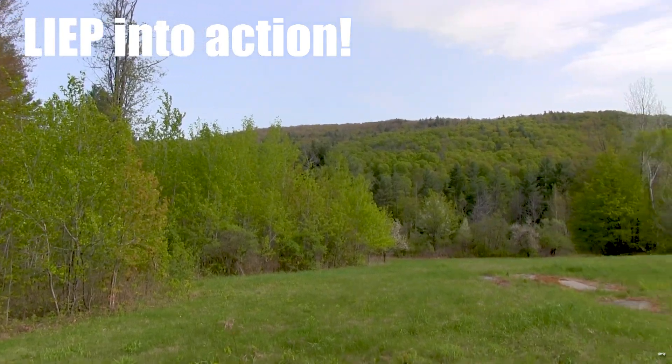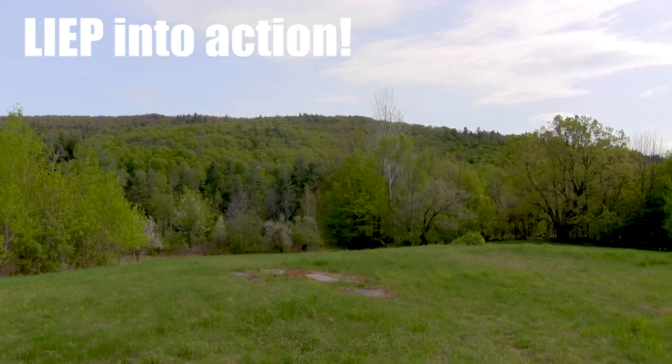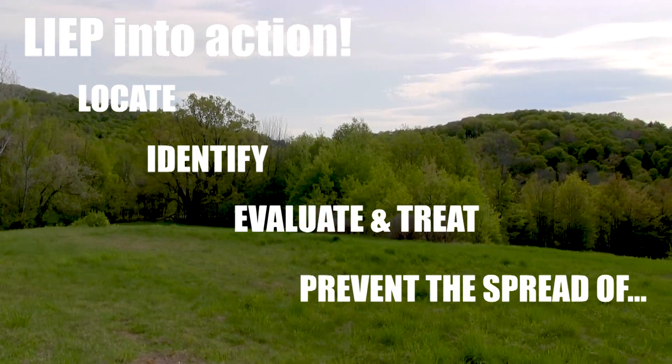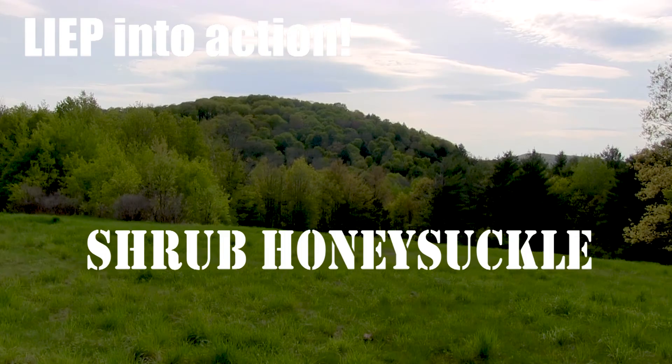Welcome to Vermont Fish and Wildlife's Invasive Species Program, LEAP. These videos and accompanying webpages will help you to locate, identify, evaluate and treat and prevent the spread of these invasive species. This video covers shrub honeysuckle.